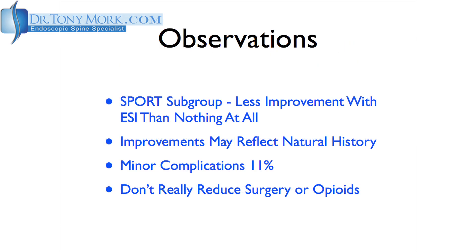Dr. Radcliffe's observations included the SPORT subgroup — the Spine Patient Outcomes Research Trial — which noted there was less improvement after an epidural steroid than with nothing at all, though that was merely an observation within a larger study not directed at answering that question. Also to keep in mind: improvements after a cortisone injection may have occurred anyway, since 15% of people with no treatment at all showed improvement over a four-year period.